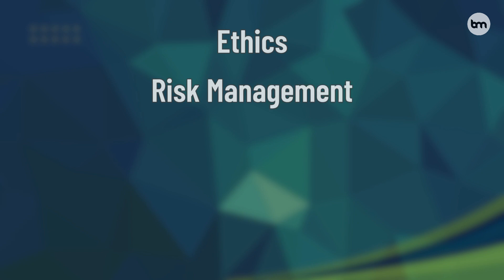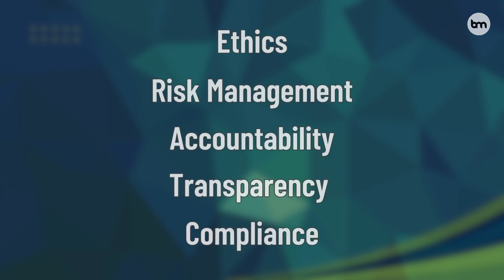A good AI governance framework has five key pillars: ethics, risk management, accountability, transparency, and compliance. But here's what matters — how to implement them practically.